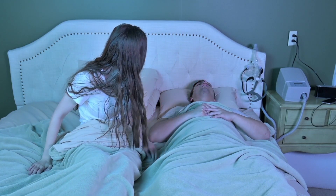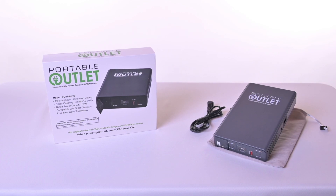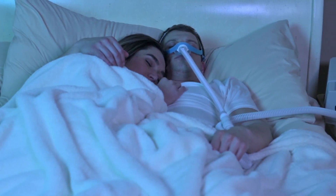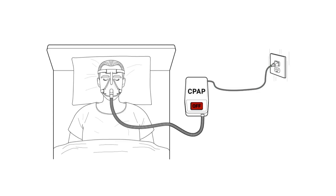When the power goes out, therapy must stay on. Introducing the brand new Portable Outlet Uninterruptible Power Supply and CPAP Battery. Now CPAP users can have the peace of mind knowing that if the power goes out unexpectedly, their therapy will go on without having to wake up and without missing a moment of sleep.